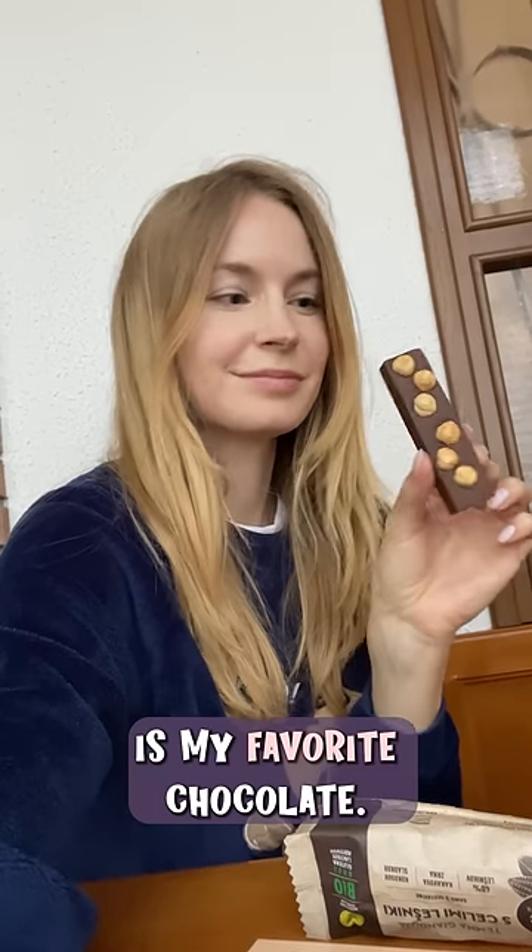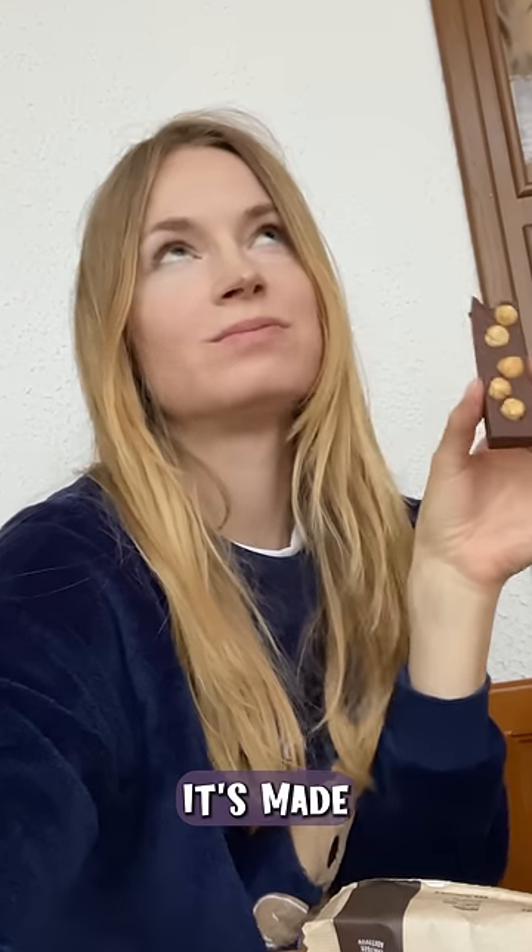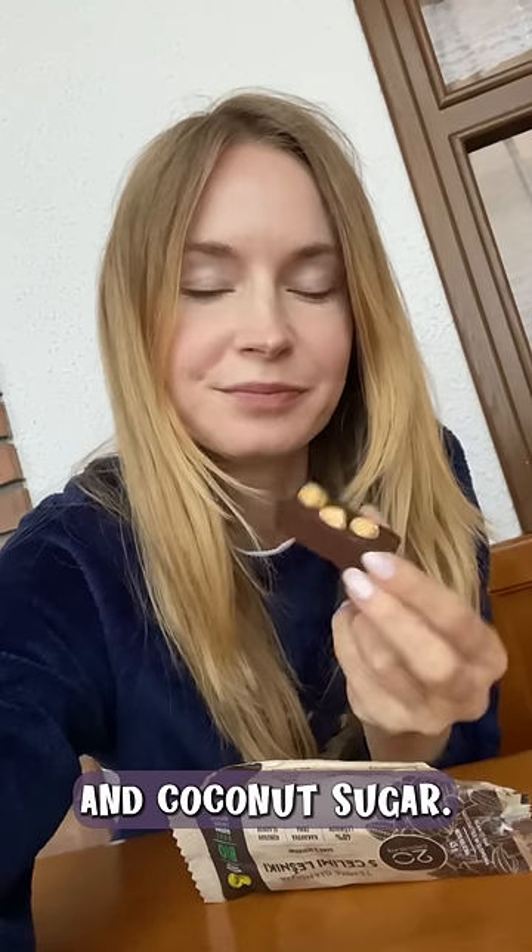The dessert is my favorite chocolate, it's called Gianduja with whole hazelnuts. It's made with only three ingredients: hazelnuts, cocoa beans and coconut sugar.